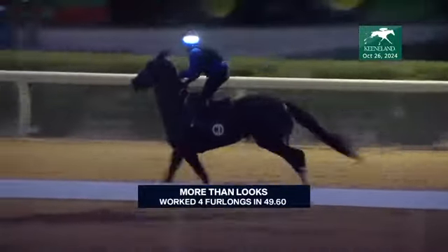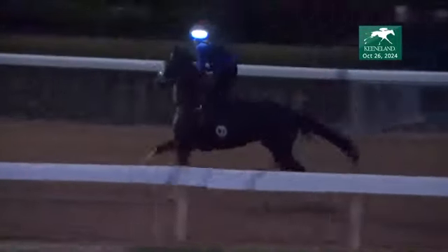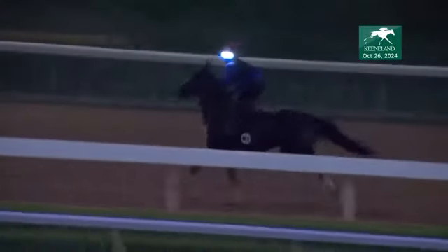More Than Looks putting in four furlongs to clock this one at 49 and three. More Than Looks getting ready to roll for the mile. Son of the late More Than Ready, out of the Harlan's Holiday mare Ladies Privilege. Cherie DeVoe trains this four-year-old.